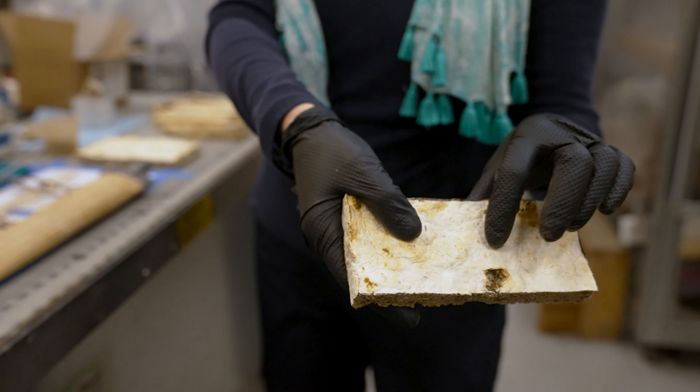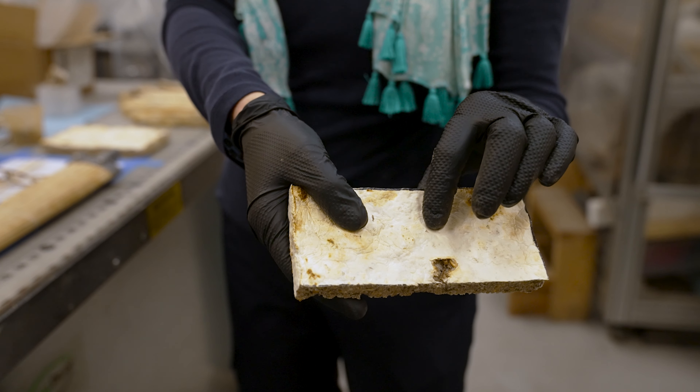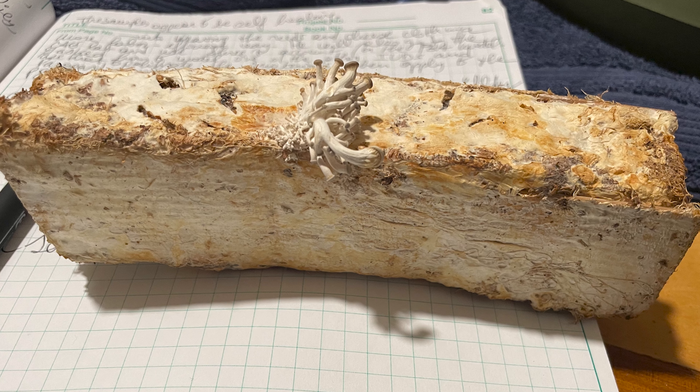One of the aspects that I want to explore is if you keep this material alive, will it seal the cracks that come from usage? So a self-healing material — but you have to keep it alive enough to do that job.